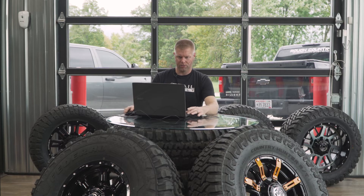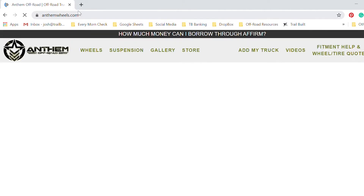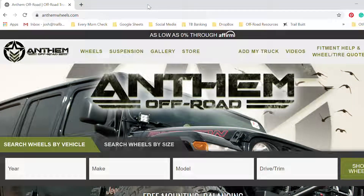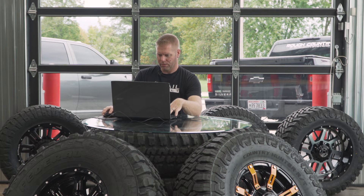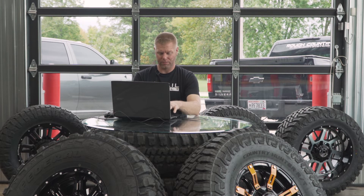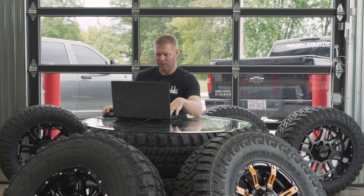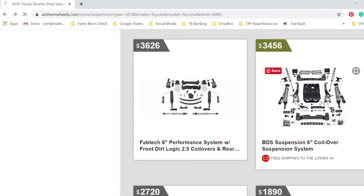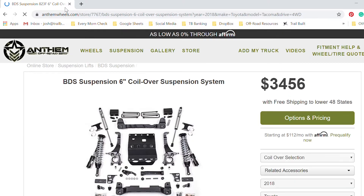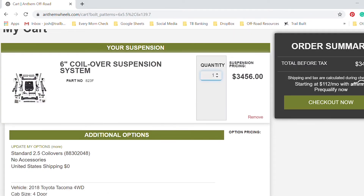I'm going to jump on the website here. This is going to be a 2018 Toyota Tacoma, four-wheel drive. For suspension, I would do a six-inch — I definitely want coilover suspension. I know I have $5,000 to work with. BDS has a really nice kit here. Adding to the cart — that sets me at $3,456.